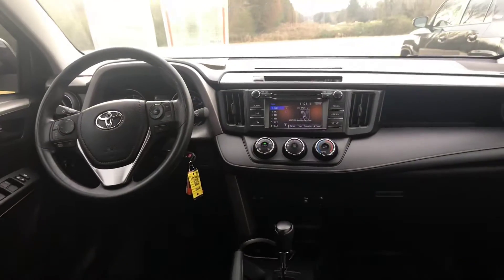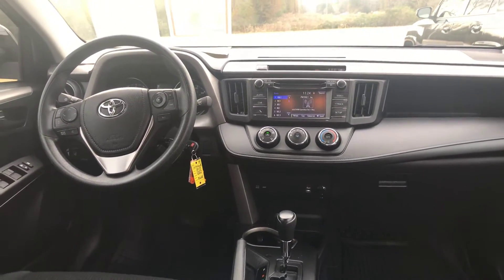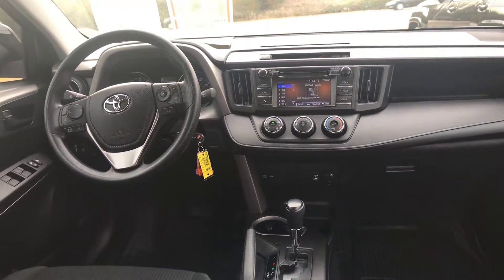You have some weather mats in it, also your touchscreen AM/FM, backup camera, Bluetooth, USB and auxiliary, EcoSport modes, keyless entry, and audio and Bluetooth controls on your steering as well.